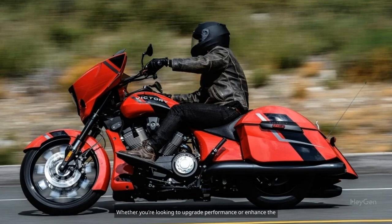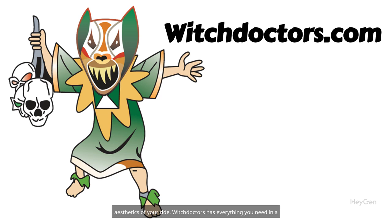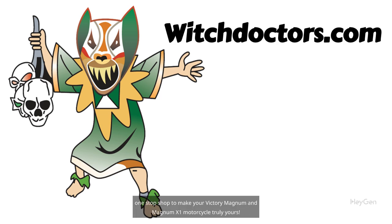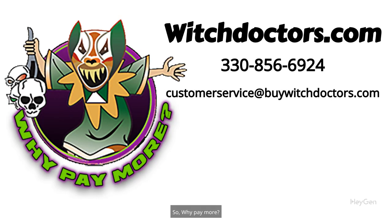Whether you're looking to upgrade performance or enhance the aesthetics of your ride, Witch Doctors has everything you need in a one-stop shop to make your Victory Magnum and Magnum X1 motorcycle truly yours. So, why pay more? Shop witchdoctors.com now.